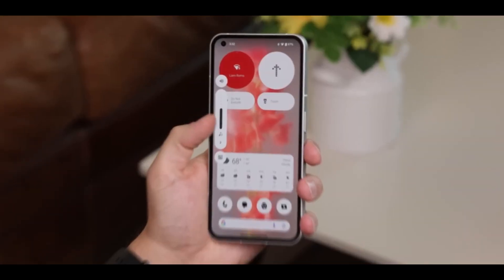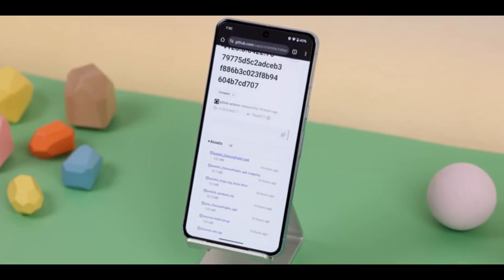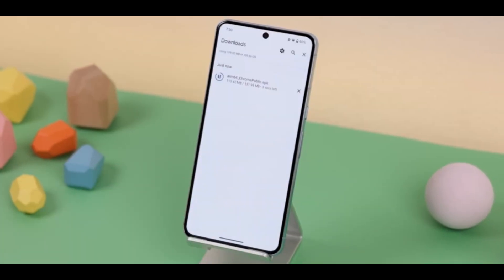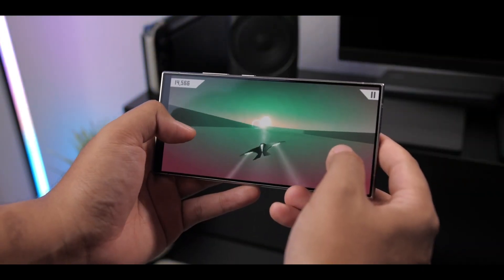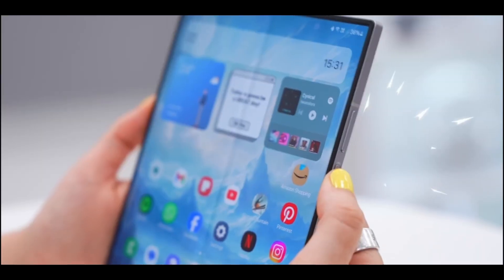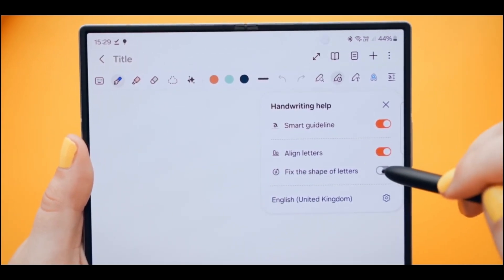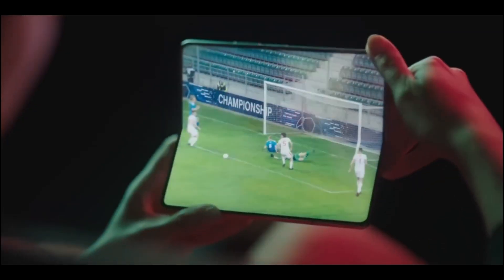For users who rely on Samsung DeX, especially those who use it as a desktop replacement, there's a useful new improvement. Now, when you're watching videos through DeX, you'll be able to switch to full screen without any hiccups. This might sound minor, but for people using DeX in presentations or for casual media viewing, it's a smoother, more intuitive experience.